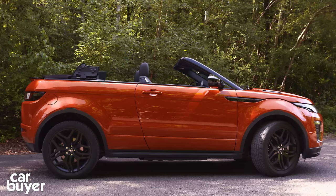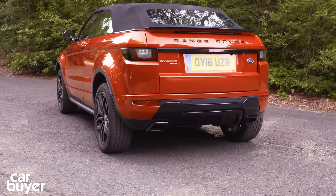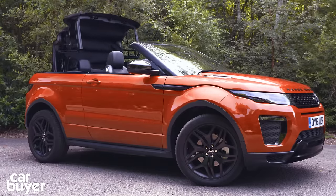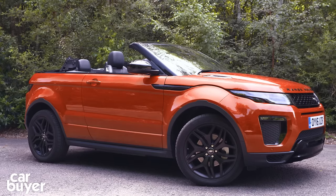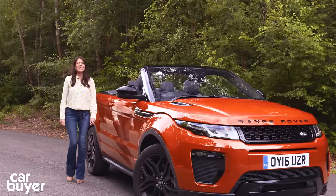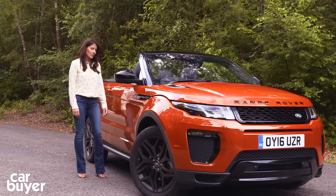Some clever engineering means that below the window line the Evoque shape hasn't been compromised at all. Up top you get a vast z-fold fabric roof which gives the convertible the same silhouette as the coupe when it's up, and when it's dropped — which takes just 18 seconds — you're left with a completely clean line and a very different but equally striking look. You could argue that as far back as the Series One there have been convertible Land Rovers, but let's be honest they've been of a more utilitarian nature — think farmers' fields and battlefields, not the boulevards of Beverly Hills, which is where this is bound to end up.